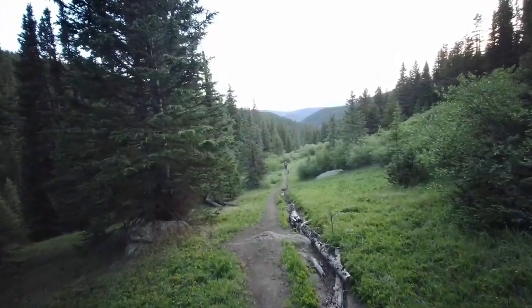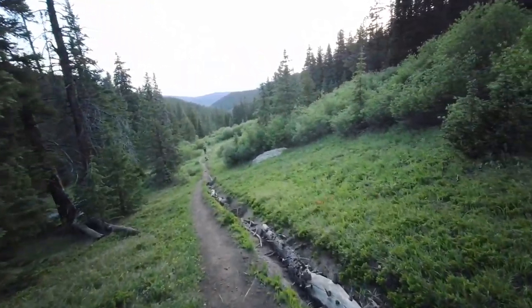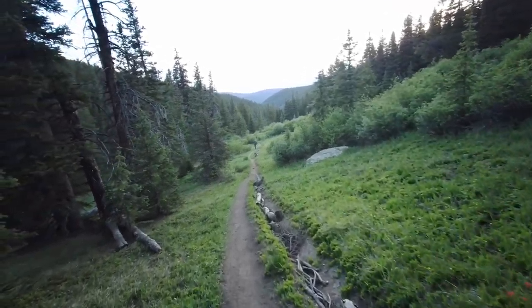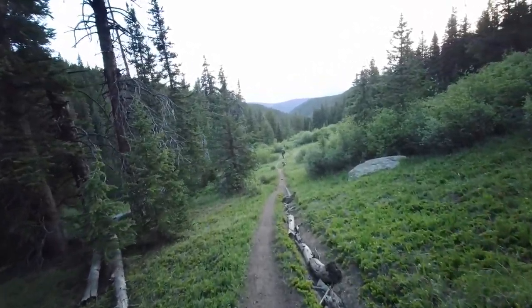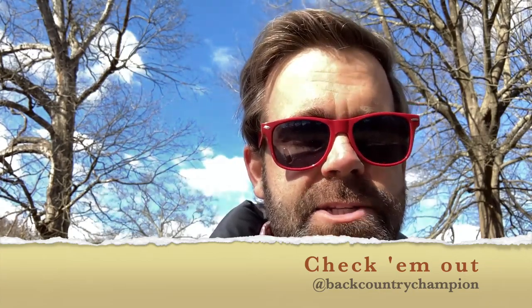This brings me to my final tip, which is probably pretty obvious on a 25-mile stretch: this is where all your hard work starts to pay off with big views. There's no reason to rush — really try to take your time, enjoy it, and take some great photos. I've got some of my favorite photos from the trip, and you can find them on my Instagram page at Backcountry Champion on Instagram.